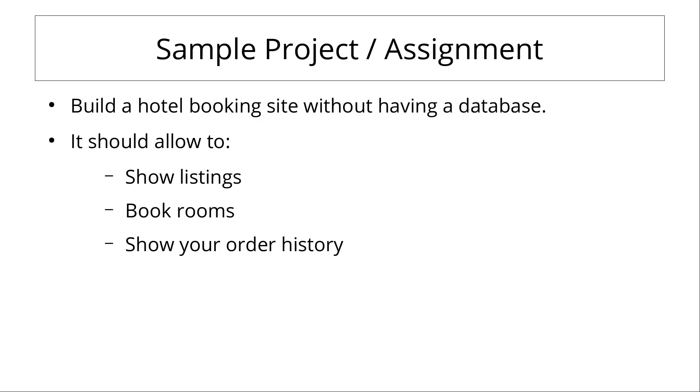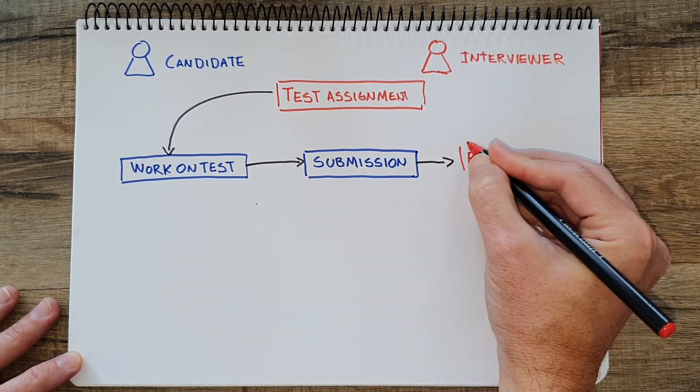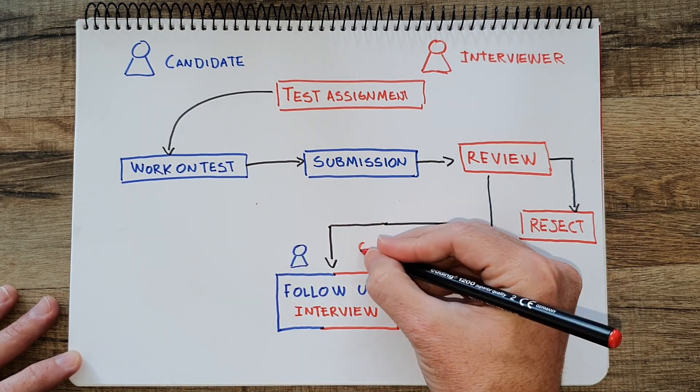One sample project could be something like: build a hotel booking site without a database. It should have a way to show the listings, book rooms, and show the past history. After submission there is going to be a review process, and if successful there is going to be a follow-up interview where you will go over the code.